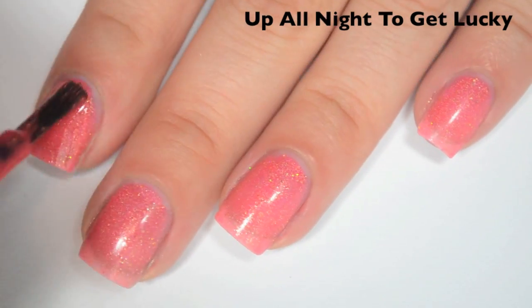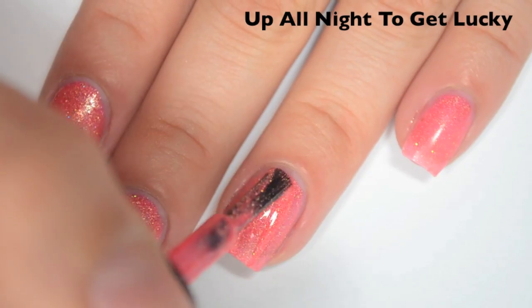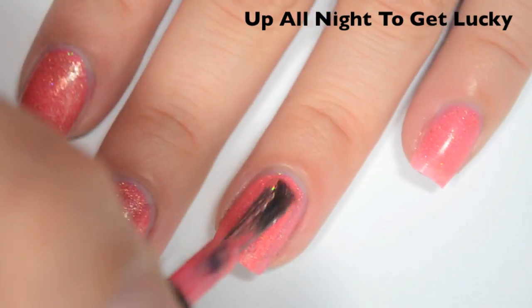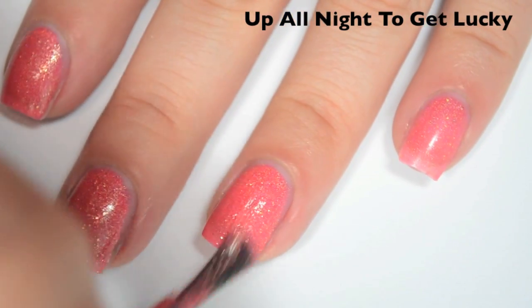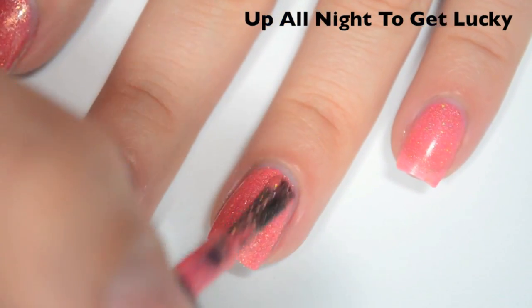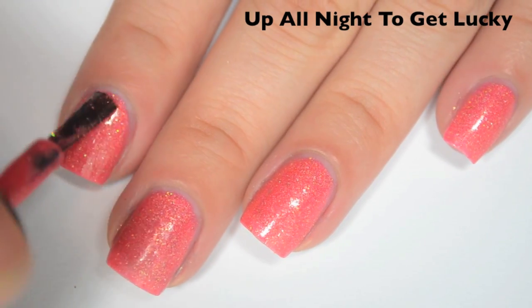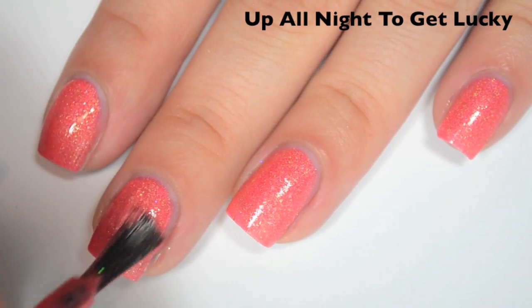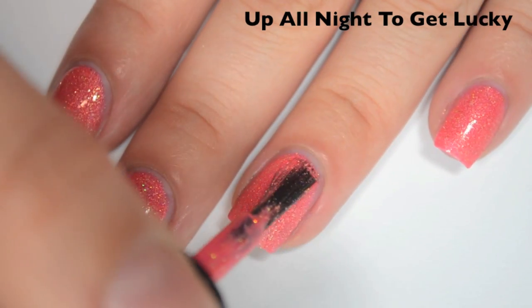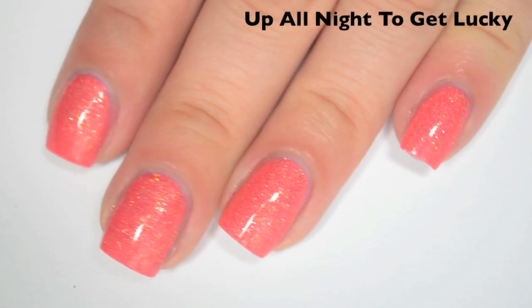Here is two coats. This one covers pretty well on two and the color matches what's in the bottle, but you can still see a bit of my nail line — it's fairly obvious in person. Some people might be fine with two coats on this one but I'm going to add three. Here is three coats. This one covers completely in three. It also dries a tiny bit gritty so you will want a top coat to smooth it out. There is three coats of Up All Night to Get Lucky.